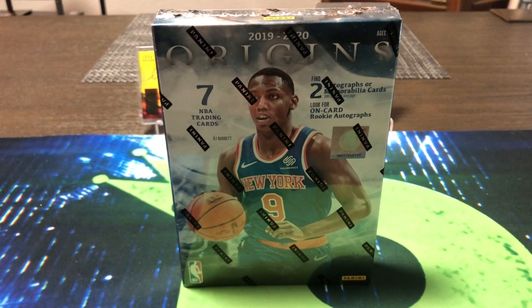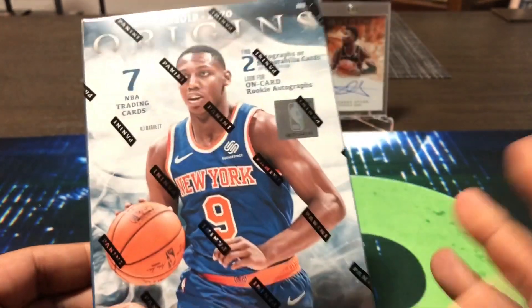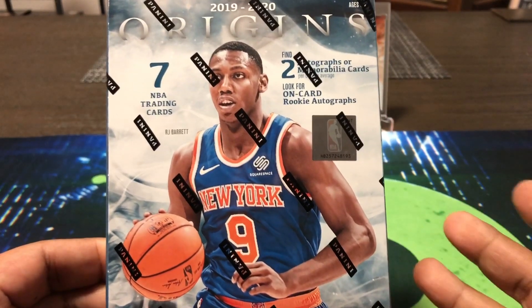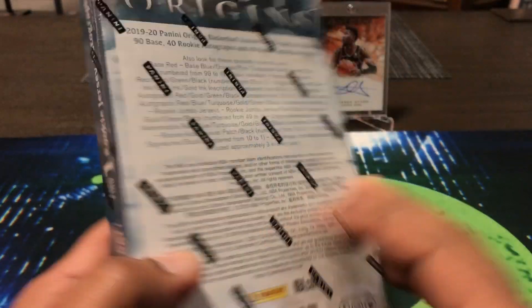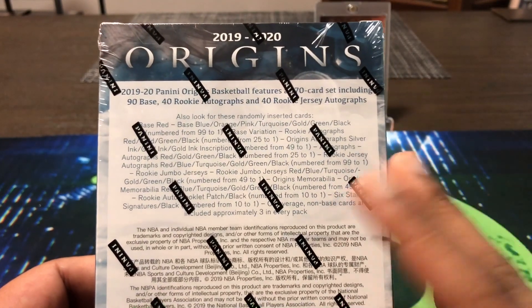Hello, how are you guys doing? Capital P here with another video. Today we have 2019-20 Origins Basketball. In this we're going to get seven NBA trading cards total, perhaps one or two autographs. I've seen some case breaks — some boxes have one autograph and a mem card, some do have two: an RPA and one on-card auto. So just pretty much luck of the draw here.